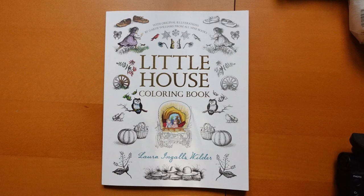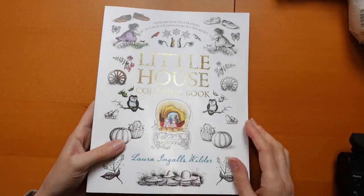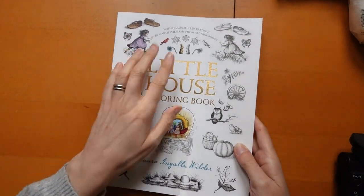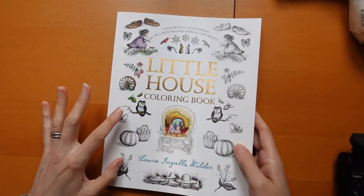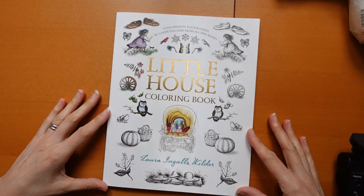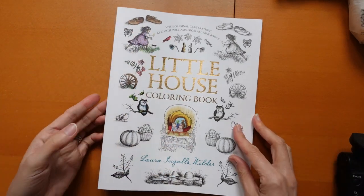I'm just going to put my light on so you can see the cover. We have a gold embossing on the cover and some of the pictures. The illustrations are from the Garth Williams illustrations from the books, and they're from all nine books, which is rather exciting.